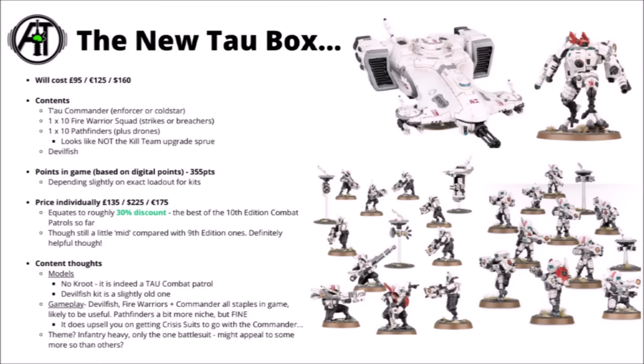Let's jump in with the new Tau Combat Patrol box. This one will be priced like the rest at £95, $125, or $160. It contains a Devilfish, a Tau Commander that you can build as the Enforcer or Cold Star variant, a squad of Pathfinders, and a squad of regular Fire Warriors that you can use as Breachers or Strike Teams. The Pathfinders probably won't get the Kill Team upgrade sprue. Points-wise it comes in at around 355 points, and it looks like around a 30% discount compared with buying the kits separately — a little bit lower than the previous Tau Combat Patrol set, but still useful.